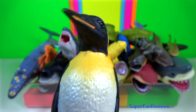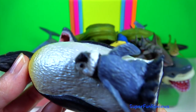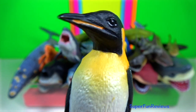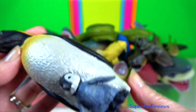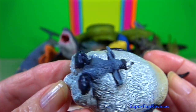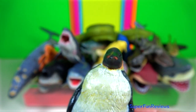Emperor penguin is the tallest and heaviest of all living penguin species and is endemic to Antarctica. The female penguin lays one egg — it is pear-shaped. So she can feed, the female transfers the egg back to the male. He spends the dark, stormy winter incubating the egg against his brood patch. It takes up to 75 days until it hatches.